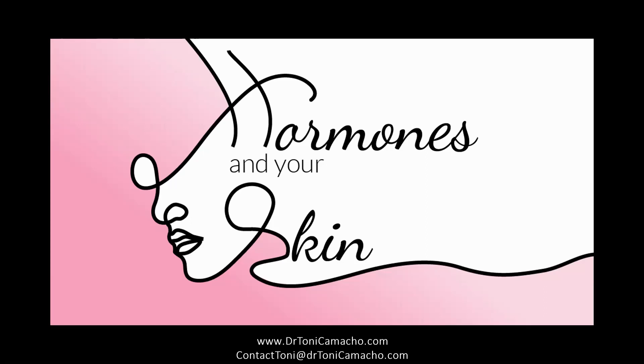Today, I'm really happy to share with you a little bit of information on how your hormones impact the condition of your skin. In this episode, I'm going to provide you with great information that you can use to start managing your skin issues immediately. But first, I want to share that if you have any questions, you can email me or visit my website at drtonycamacho.com.